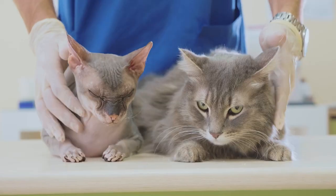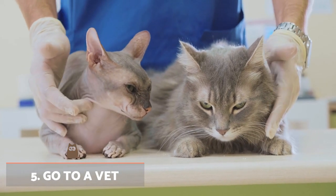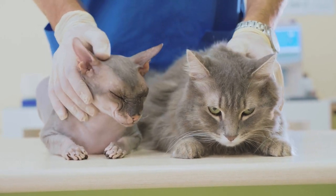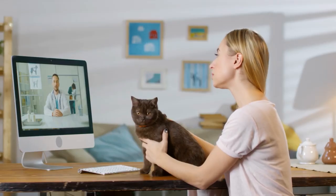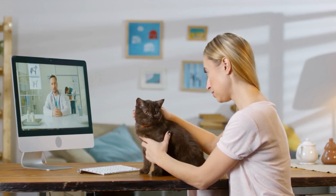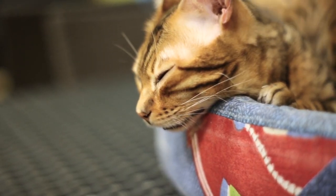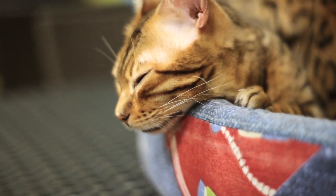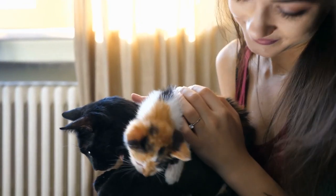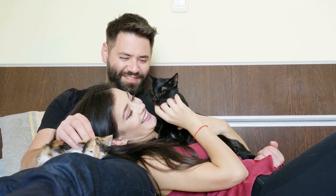Go to a vet. If serious fights continue to occur and none of the measures taken seem to work, we recommend going to a veterinarian specialised in ethology to rule out health problems and reach an accurate behavioural diagnosis. We should also discuss neutering if the cats are not sterilised. The castration of adult males, for example, has been seen to reduce aggressiveness in 53% of cases, escapism in 56%, and marking in 78%.